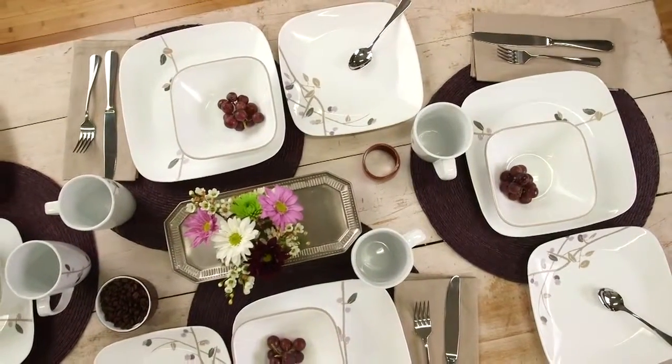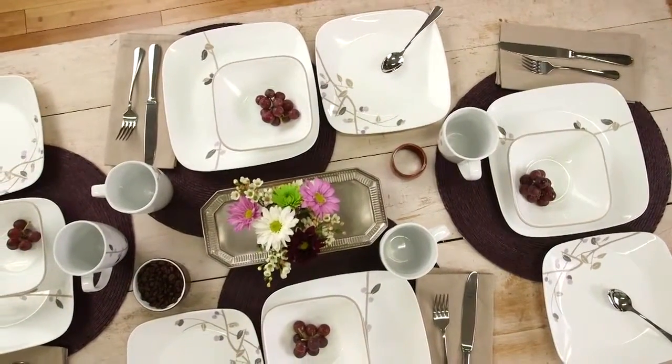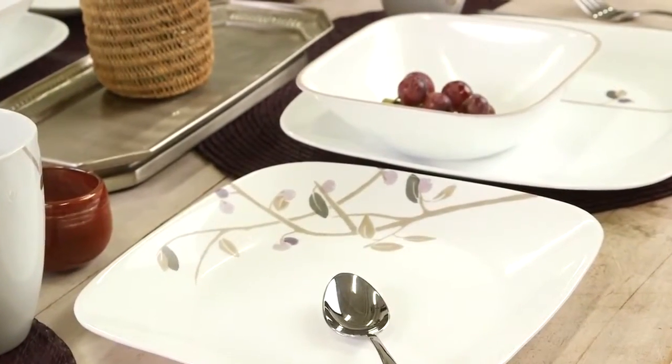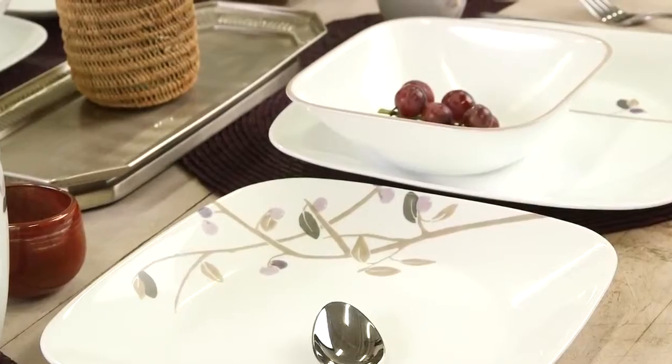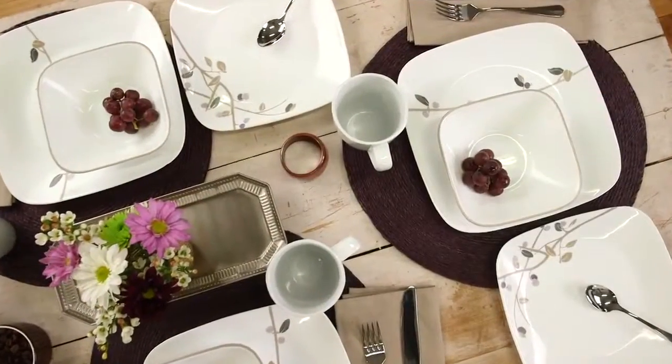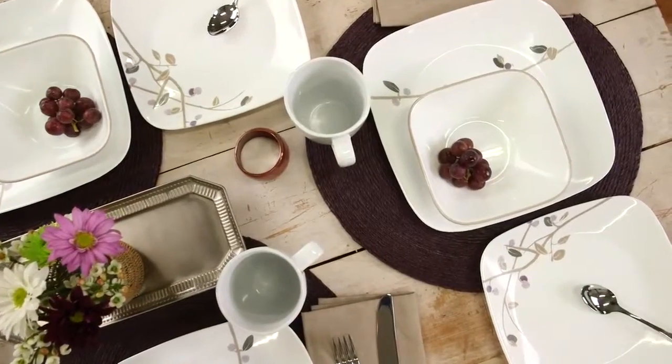Make every meal feel like a special occasion with the Midnight Garden pattern from Corel. Delicate, muted branches extend across the contemporary square shape of this pattern from the Corel Square Collection, adding a dreamy sophistication to any setting.